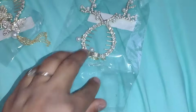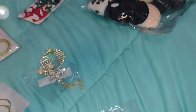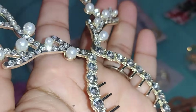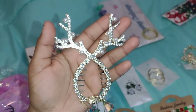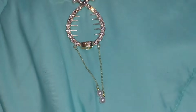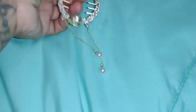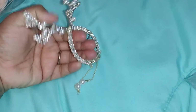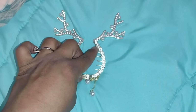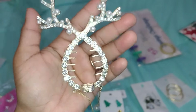I had to get the reindeer one too. These are reindeer antlers — they have little pearls as well. At the very bottom there are some little pearls. It opens from the top and goes around your bun as well. Super pretty and very elegant.